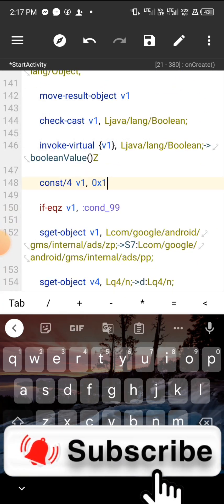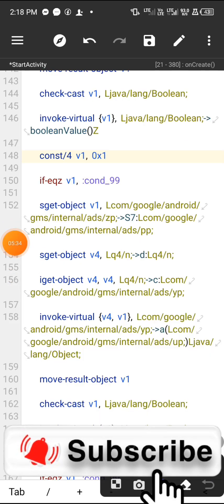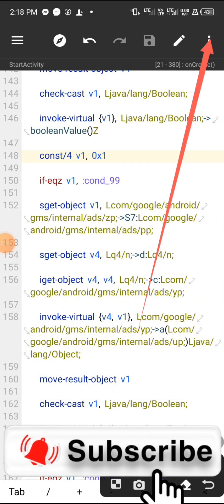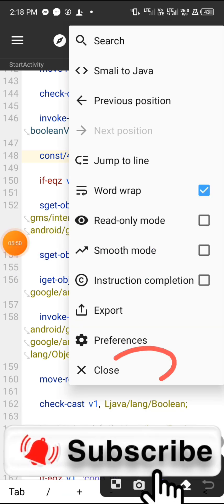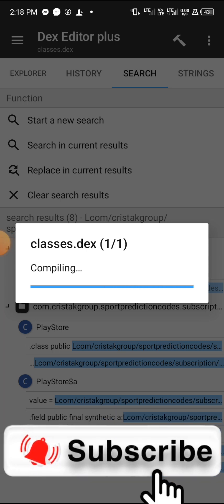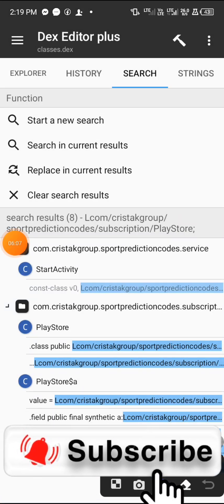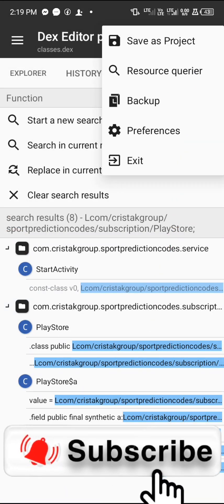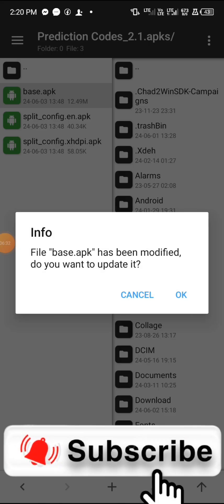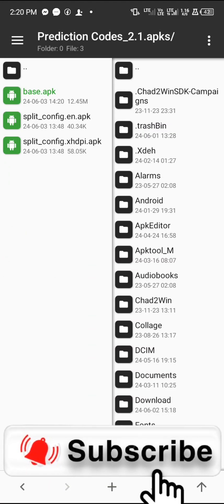Once you are done, click on Save, then the three dots, and click 'Close.' Then click on the hammer icon to compile what we have done. Then click on the three dots again and click 'Exit.' It will automatically exit. Make sure 'Auto Sign' is ticked, then click OK. Move back and when it asks you to modify the app, just click OK.